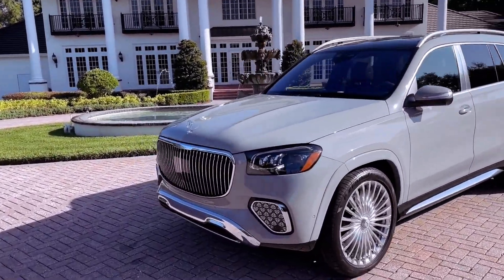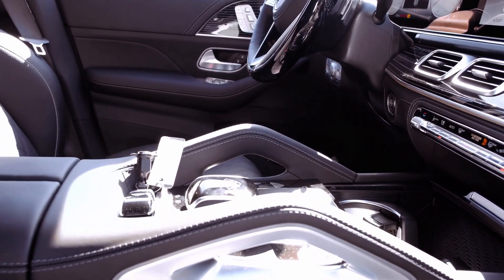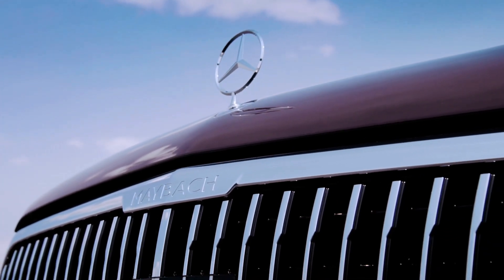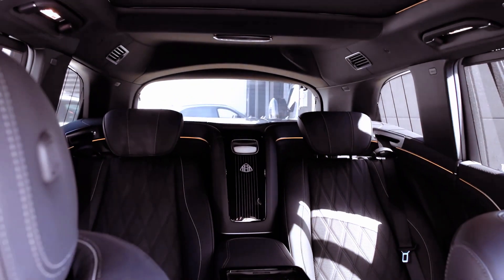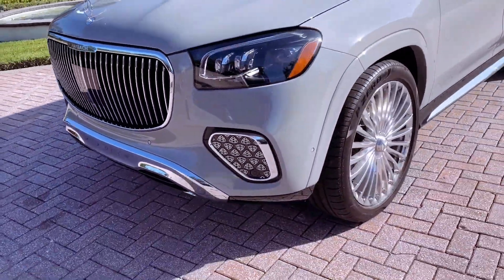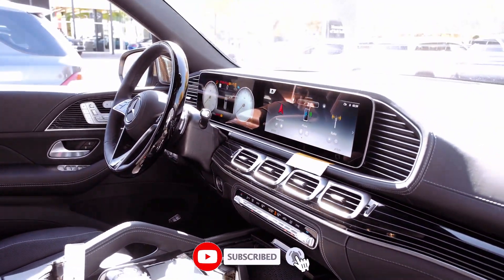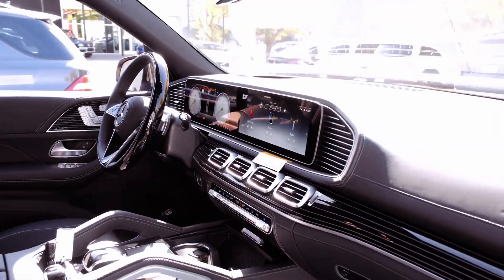Positioned as a rival to the Bentley Bentayga and Rolls-Royce Cullinan, the Maybach GLS-600 caters to those who prioritize luxury and performance over fuel economy. Inside the cabin, it offers a haven of comfort, particularly in the rear seats, where passengers are treated to ample legroom, power-adjustable recliners, and a lavish atmosphere reminiscent of the finest first-class airline cabins. Whether opting for the two-row configuration or the three-across bench, the Maybach GLS-600 delivers the epitome of executive treatment.